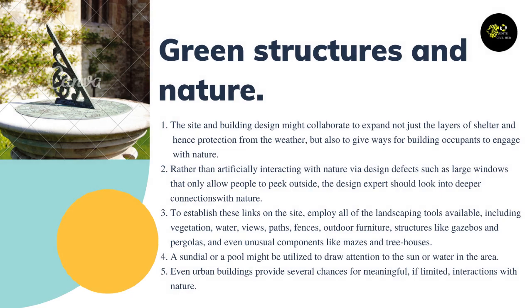The site and building design might collaborate to expand not just the layers of shelter and protection from the weather, but also to give ways for building occupants to engage with nature. Rather than artificially interacting with nature via design defects such as large windows that only allow people to peek outside, the design expert should look into deeper connections with nature.